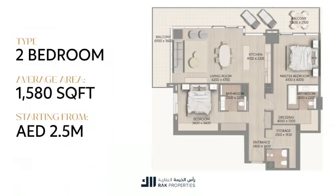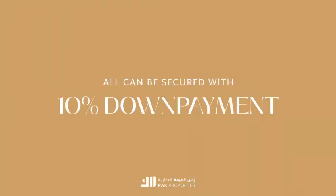And for those seeking more space, all of our two-bedroom apartments are beach-facing and average at 1,580 square feet, starting from 2.5 million dirhams. All can be secured with a 10% down payment.